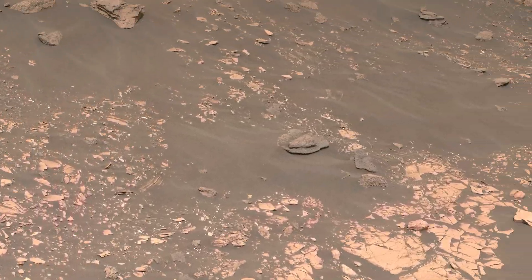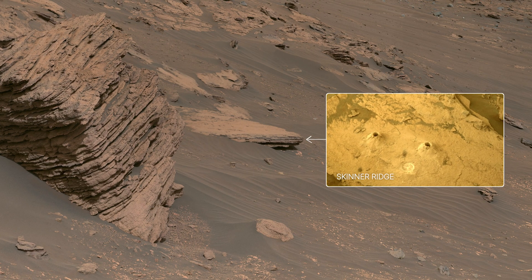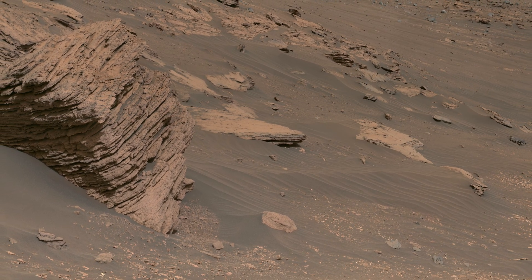We had two unlucky abrasion attempts in this area before achieving success at the Skinner Ridge outcrop. There we collected our first two rock core samples from the delta, and since then we've collected two more.